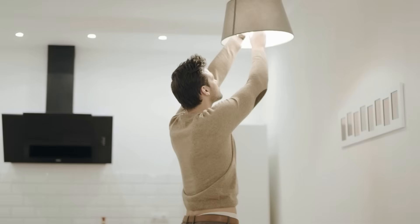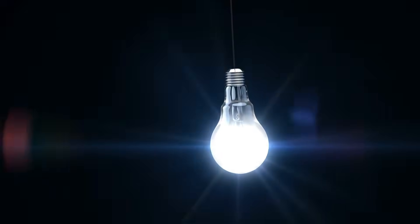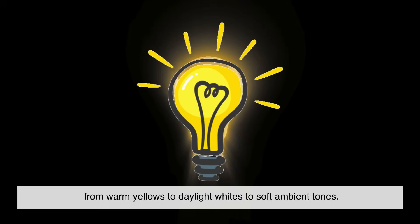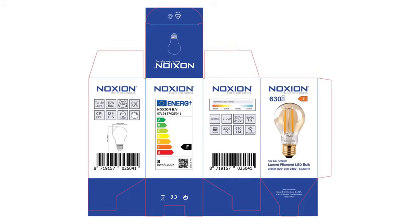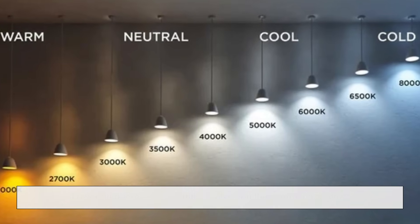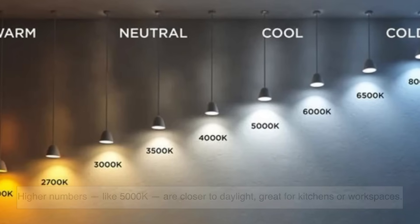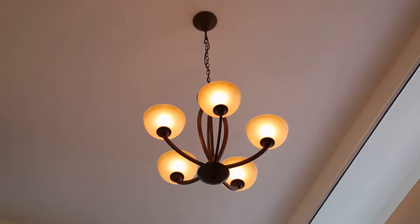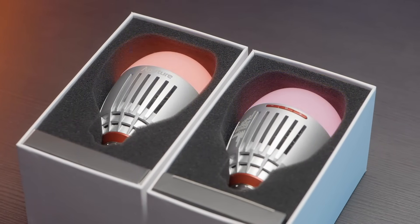Here's something you might not expect: brightness and color. People used to assume LED light was always harsh and cold, and in the early days, it kind of was. But that's changed. Now, LED bulbs come in a wide range of color temperatures — from warm yellows to daylight whites to soft ambient tones. The packaging often shows this in Kelvins. Lower numbers, like 2700K, give you that warm, cozy glow. Higher numbers, like 5000K, are closer to daylight — great for kitchens or workspaces. Plus, LEDs offer better options when it comes to dimming, color tuning, and even smart features. You can now get bulbs that change color with your mood or schedule. Try doing that with an old filament bulb.